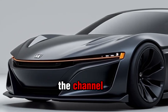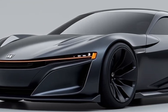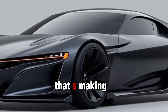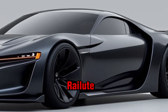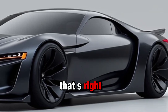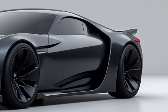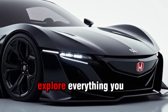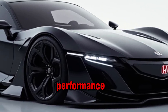Welcome back to the channel where we dive deep into the world of the hottest new cars. Today we're talking about an absolute legend that's making its comeback — the 2025 Honda Prelude. That's right, Honda has revived one of their most iconic nameplates and it's better than ever. Buckle up because we're going to explore everything you need to know about the new Prelude, from design to performance.